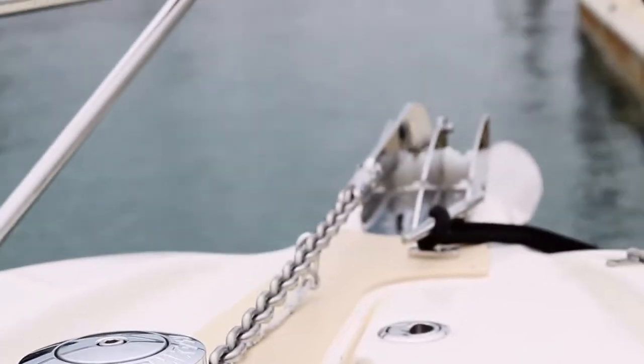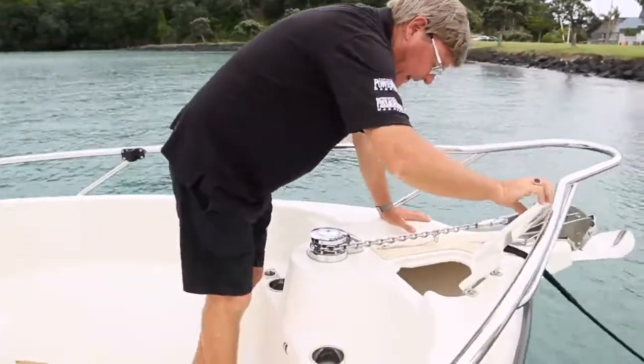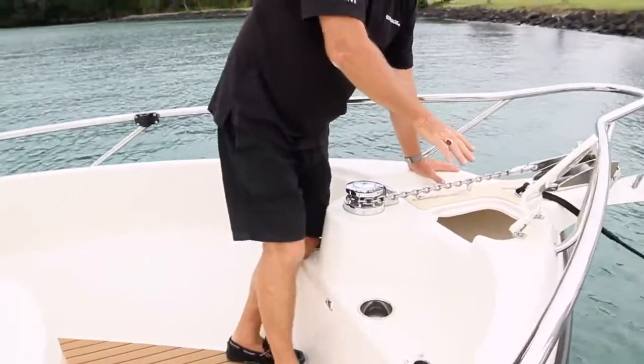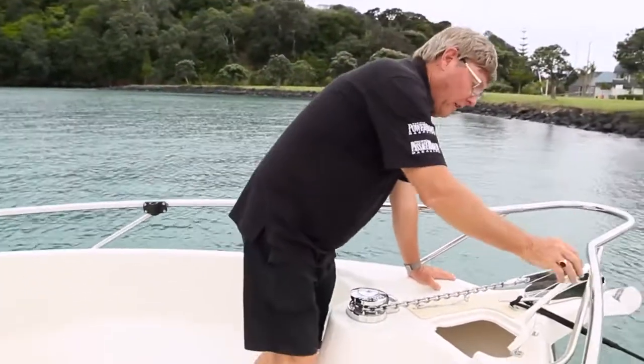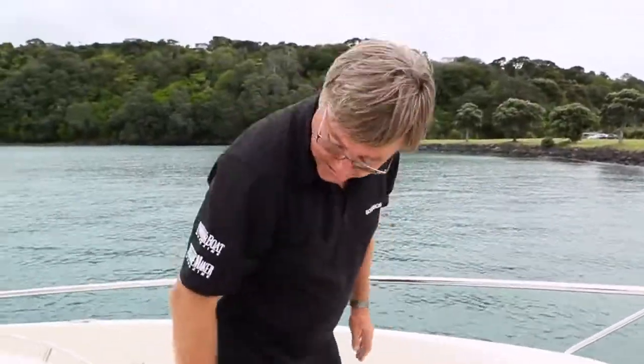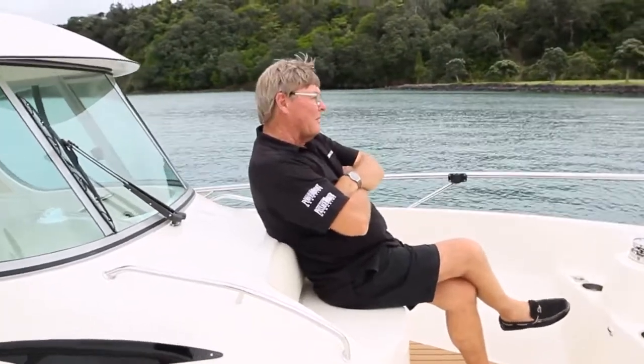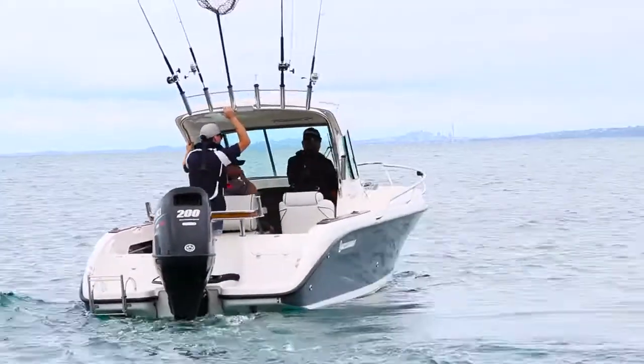There's a Maxwell R6 anchor winch, rope locker in here, and also a little tray in here for your line — they've sort of thought of everything. And I like this little seat, so you can sit here and wait for the fish. Or if you've got kids, it's a great spot for them when they want to cruise along in the nice weather.